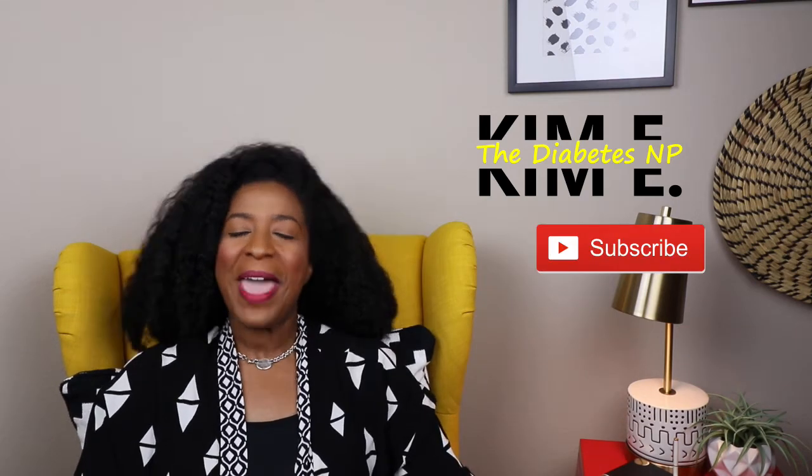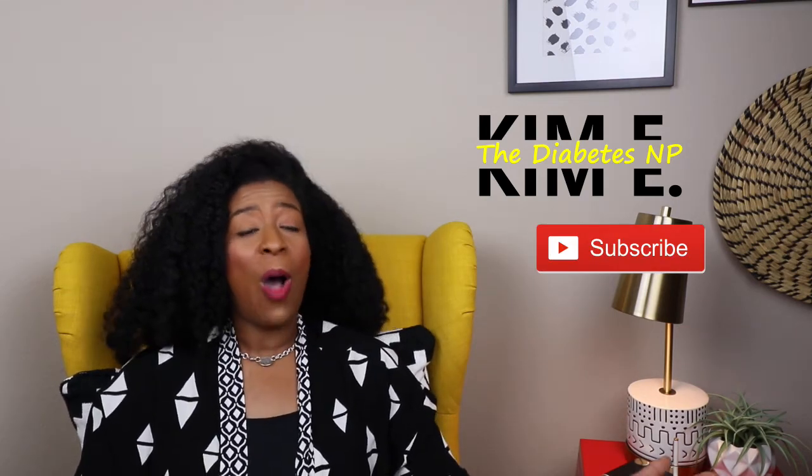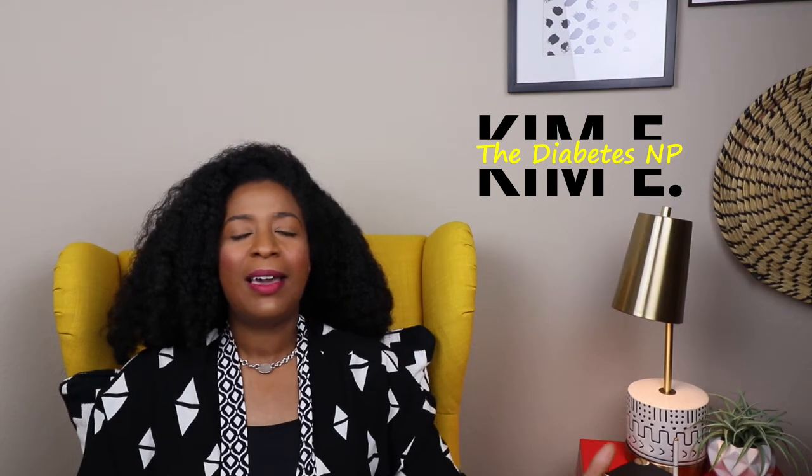Hey guys, you are tuned in to Kim E, the Diabetes NP. Welcome back to the Patient Corner. I created this segment because I wanted to have a place for those who are diagnosed with diabetes to gain insight and knowledge over their diagnosis.